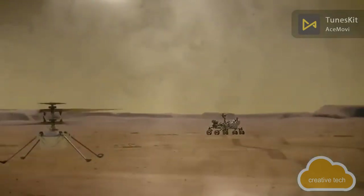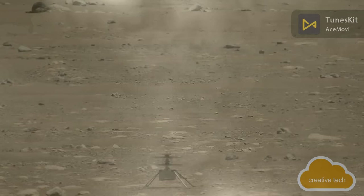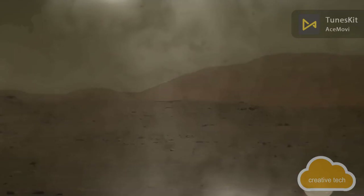Helicopter communication with Earth is carried out through the rover. Ingenuity's mass on Earth is 1.8 kilograms and on Mars about 0.7 kilograms. It is lifted by two propellers, each 1.2 meters long and weighing only 35 grams, made of carbon fiber and covered with solar panels for recharging. The pair of counter-rotating propellers spin at about 2,300 to 2,900 revolutions per minute — compared to about 500 RPM for terrestrial helicopters.